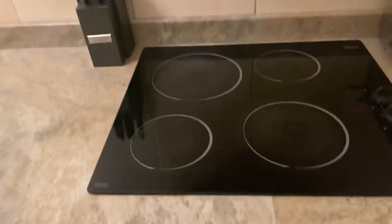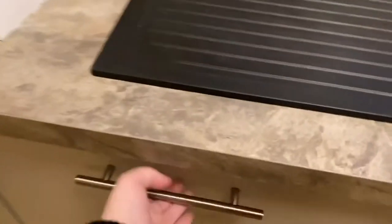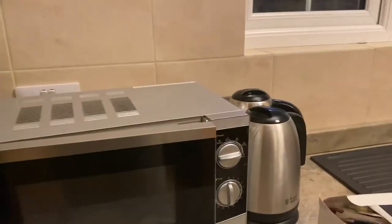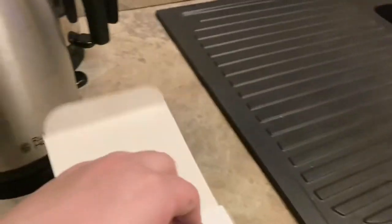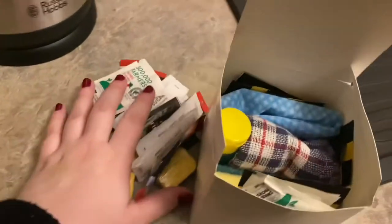There's your oven — oh my goodness, there's a dishwasher! You've got two kettles as well, a bit greedy. And then your fridge and your freezer. You get a complimentary pack — dishwasher tablet, so that's brilliant. Coffee and a two-in-one, you get a dish cloth and everything. Very nice.